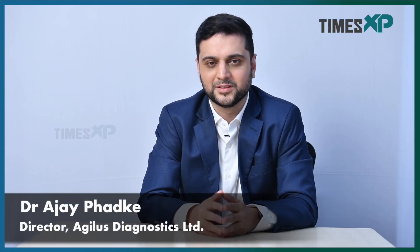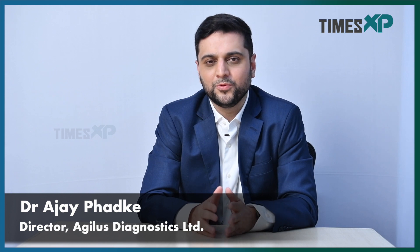Hi, my name is Dr. Ajay Fadke and I'm the director at Agilis Diagnostics. Today I'm here to talk to you about a very important subject which is dengue, especially the testing of dengue. I get a lot of queries about when to test for dengue, what are the various types of tests and what are their interpretations. But first I would like to just talk about dengue for a couple of seconds.